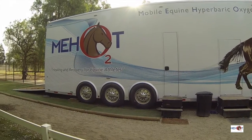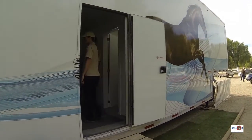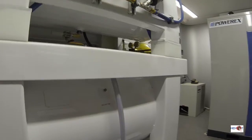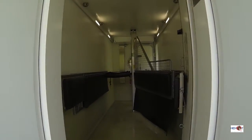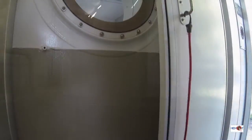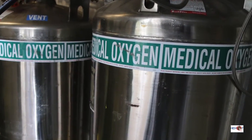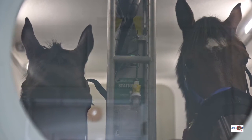An air-pressurized chamber is only one of the safety features that differentiates us from older HBOT technology. Our center has two fire suppression systems, including one in the chamber in the unlikely event of a fire. The chamber has a number of sensors constantly monitoring the concentration of oxygen, ensuring it remains within safe levels. The air in the chamber is constantly being flushed throughout the treatment, providing ventilation and preventing the buildup of oxygen within the chamber. Rubberized boots and walls and floors sealed with a tough, sprayed-on protective coating are additional precautions to ensure your horse's safety.